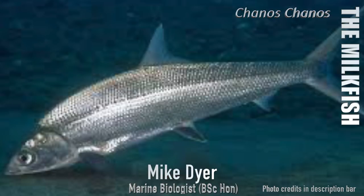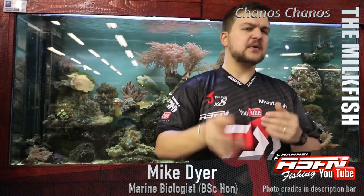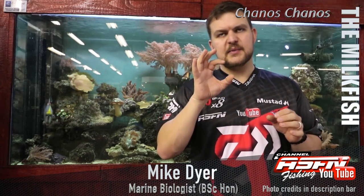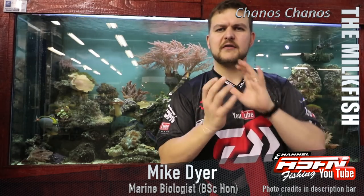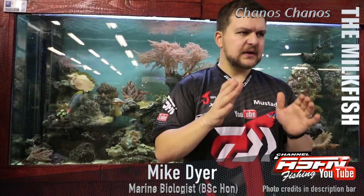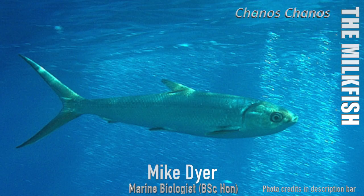That small mouth relates to how they feed, which we'll get to in a second — and that's probably also where they get their name from. They have very big eyes for their size, much like a topaz, and they almost look like they've been carved out of glass or ice. They've got that brilliant sheen to them.